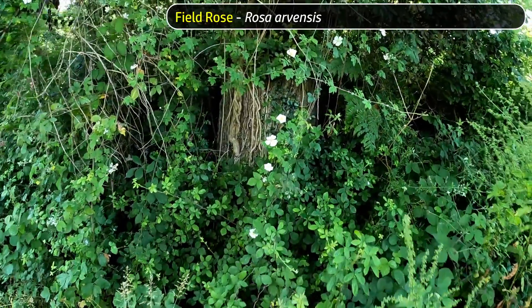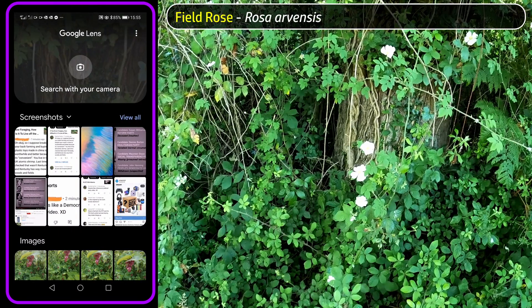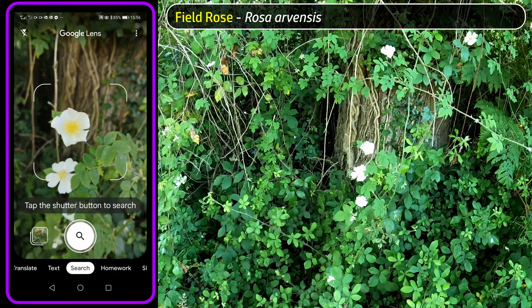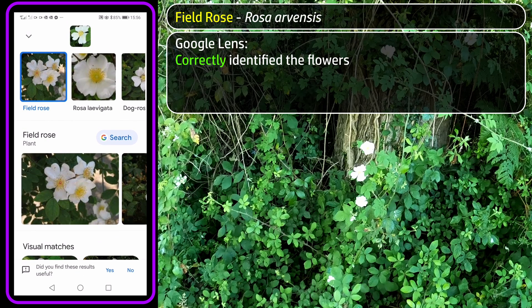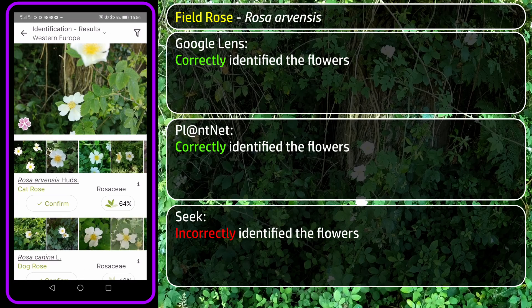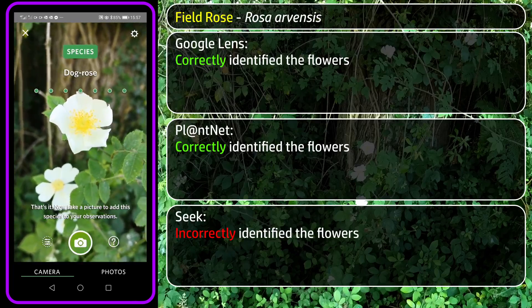Next up, a wild rose — I think this is a field rose, but roses can be quite variable and tricky for the same reason as blackberries, to which they are related. Google Lens offered a variety of rose species including field rose. PlantNet's best match was also field rose. Seek settled on dog rose, which I think is incorrect — dog rose flowers are typically a bit more pink than this.